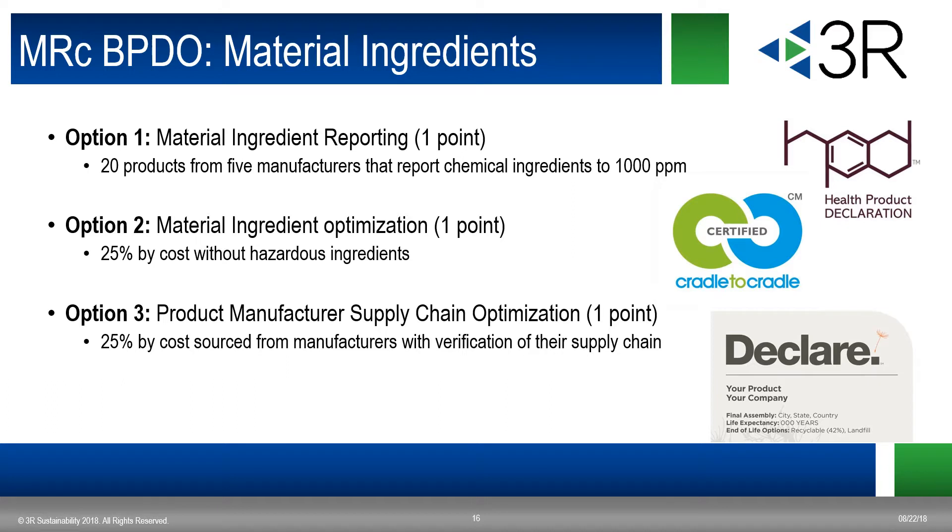Moving on to material ingredients — there are three options. The first is material ingredient reporting, the second is material ingredient optimization, and the third is product manufacturer supply chain optimization. All three are worth one point. For option one, there are many acceptable label programs that demonstrate compliance, including HPDs, cradle-to-cradle, declare label, ANSI furniture sustainability standards, cradle-to-cradle material health certificates, and product lens certification.